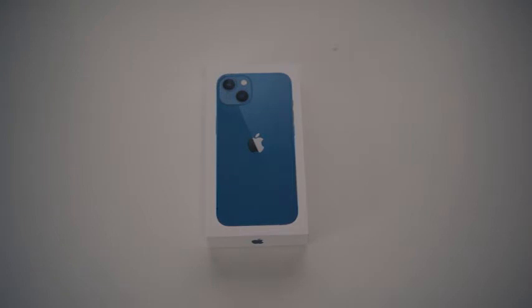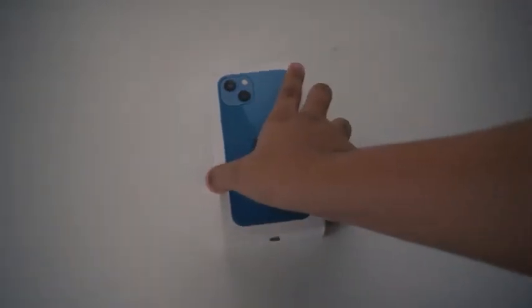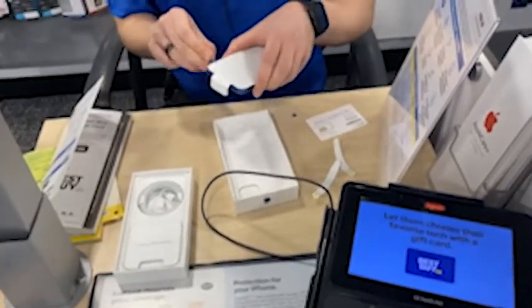I was deciding to go with the iPhone 12 when it was released but I didn't end up going for it, as you can tell. But I finally got my hands on this today.